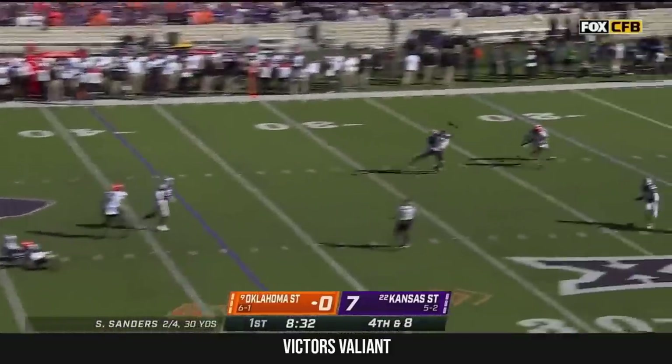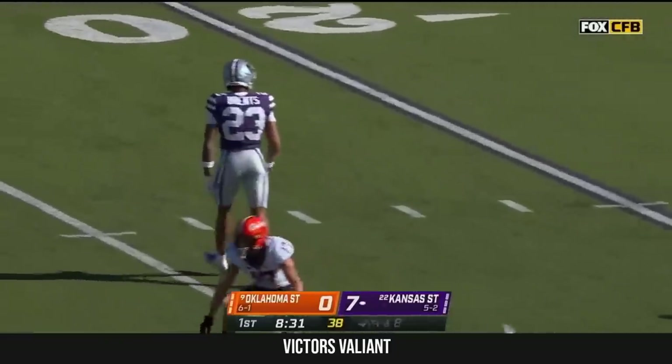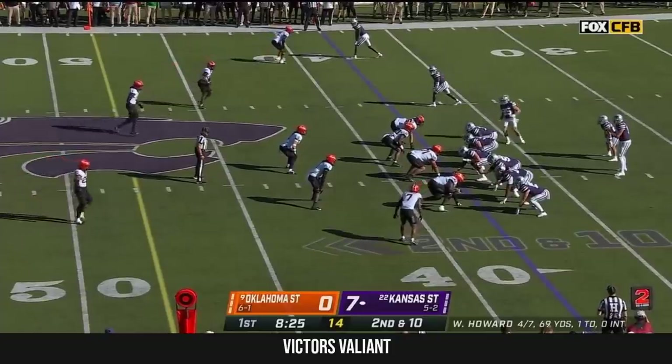Rush comes, Sanders a little bit high that time and incomplete for John Paul Richardson. Julius Brents is healthy this week with the coverage, and they feel like they have a matchup advantage on the perimeter.